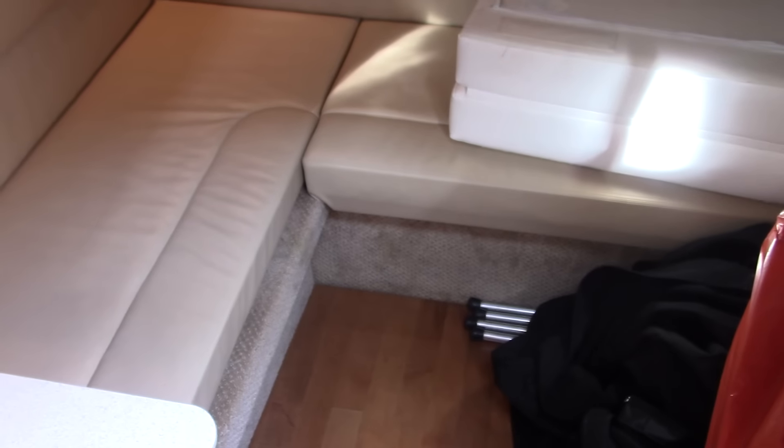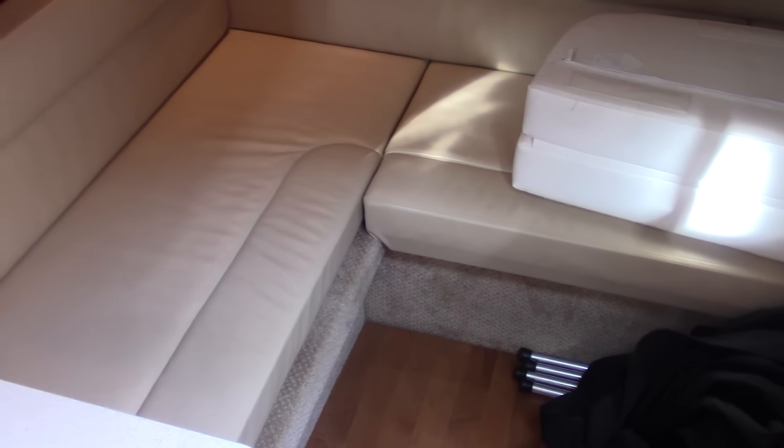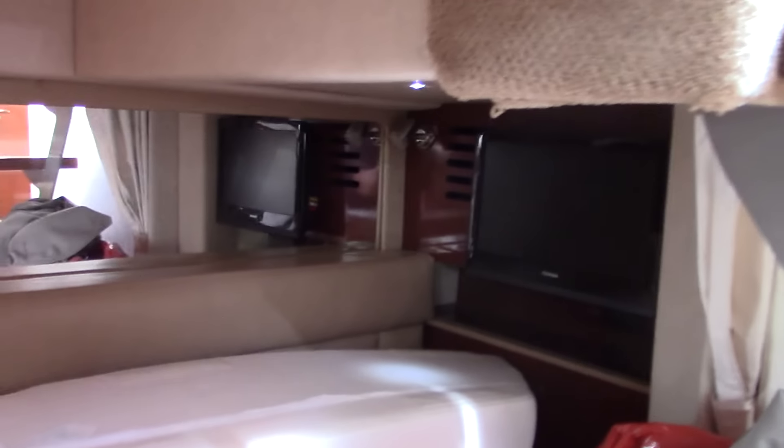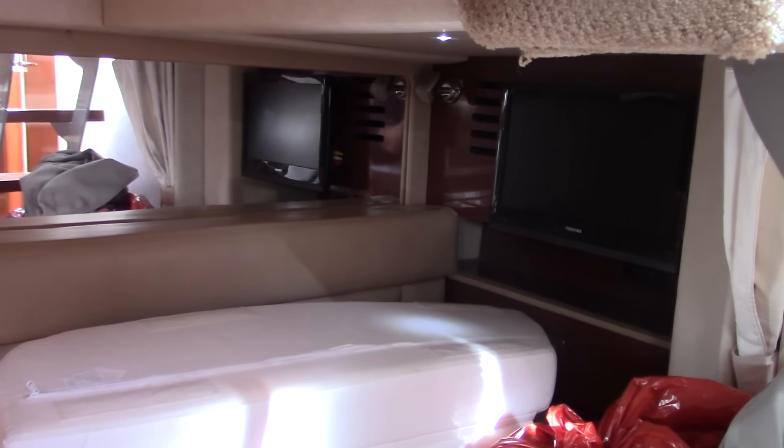Aft is the mid berth — we also have custom canvas for this boat and carpeting that's been stowed for the cockpit area up top. This is your second berth for the boat. There's a TV in the mid berth area and you also have a privacy curtain as well.